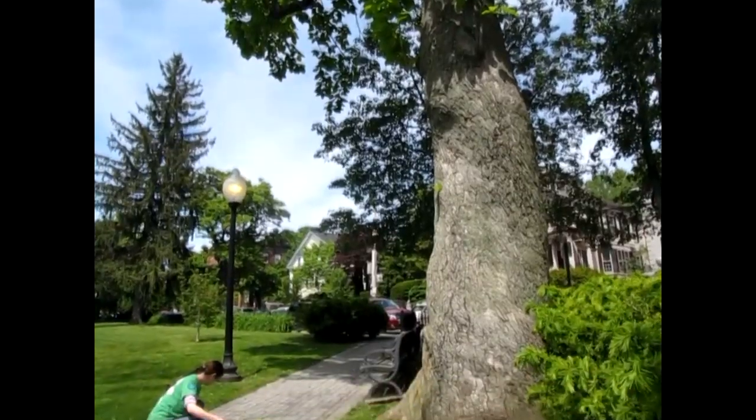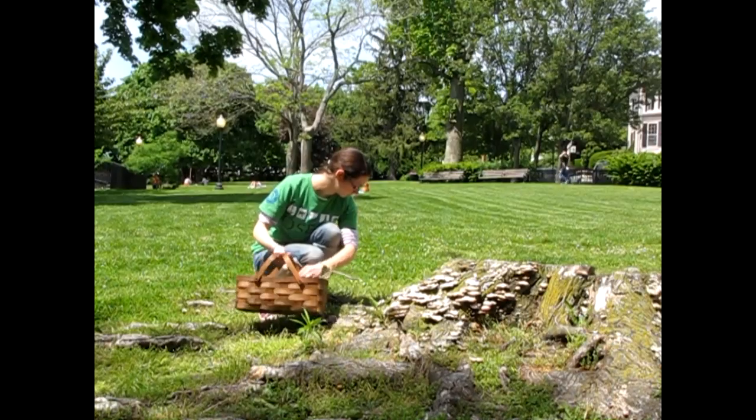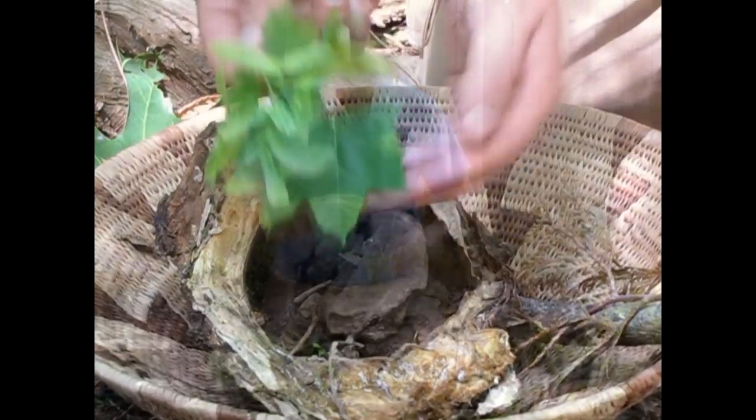Fairy houses can be built anywhere. You can build them in the woods, at the beach, in a city, even in your own backyard. Anywhere you can find natural materials is a great place to build a fairy house.